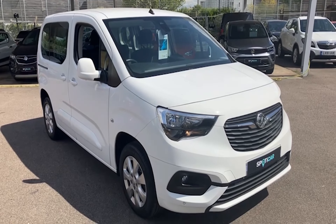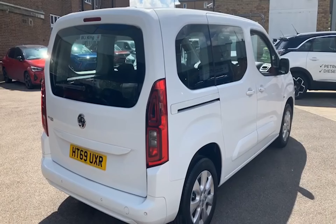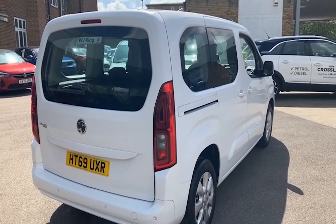Here we have our Jade White Vauxhall Combo Life 1.5 Energy CDTI ULESS compliant diesel automatic.